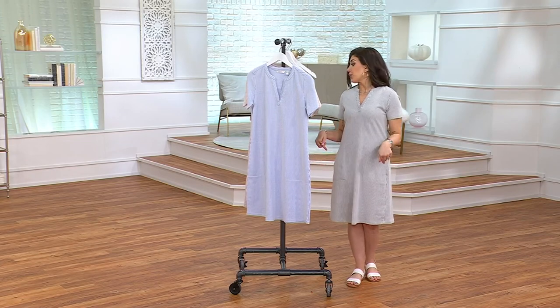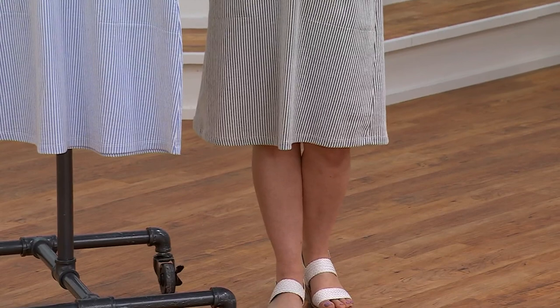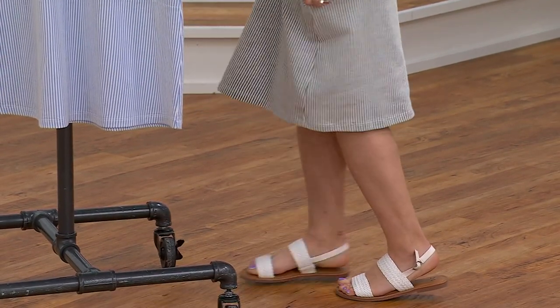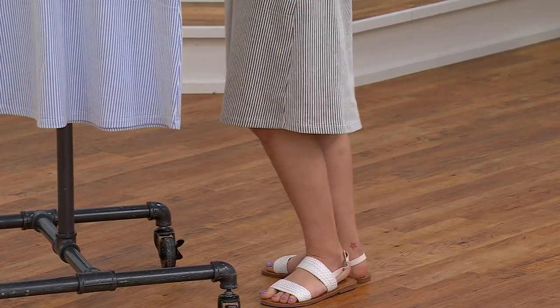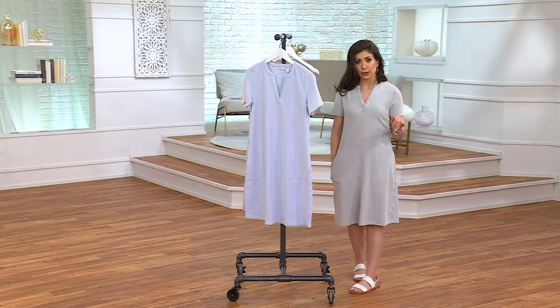You can see it hits me at the knee — this is the regular length. Petite is 35 to 41 inches; regular is 37.5 to 43.5 inches. So if you want something a little longer even when you're petite, you can go for the regular length.